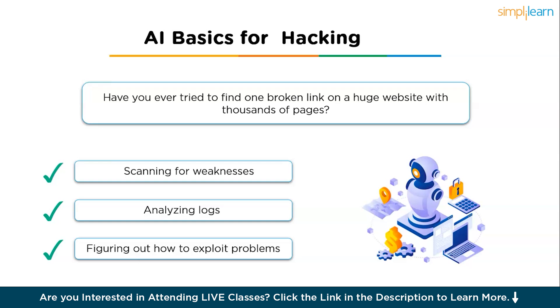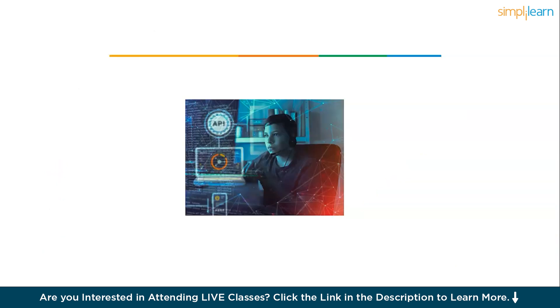This automation helps hackers — both ethical and non-ethical. AI isn't just a theory; it's part of real tools that hackers use every day to make their work faster and smarter. Now let us discuss some of the popular AI tools for hacking.